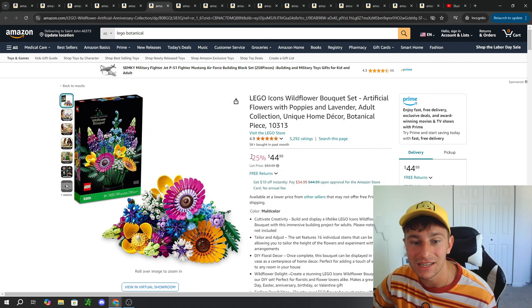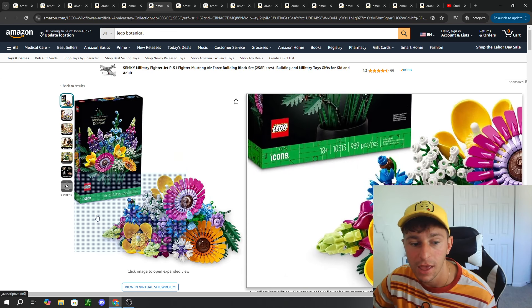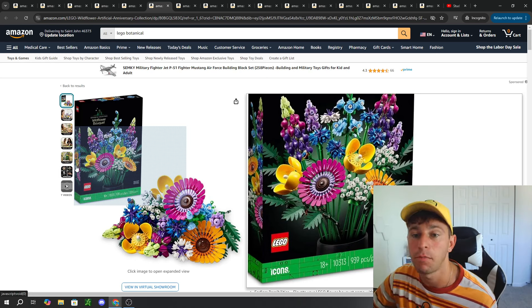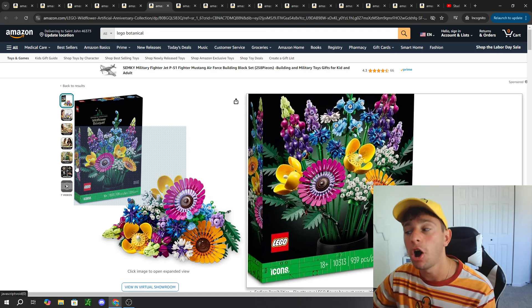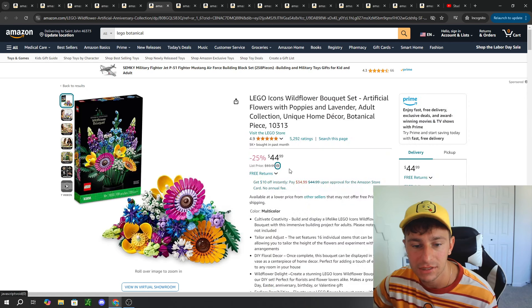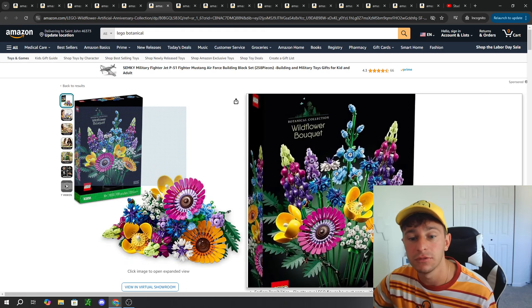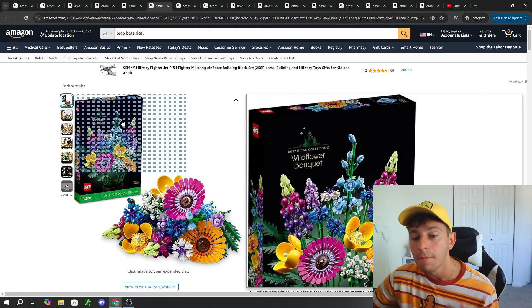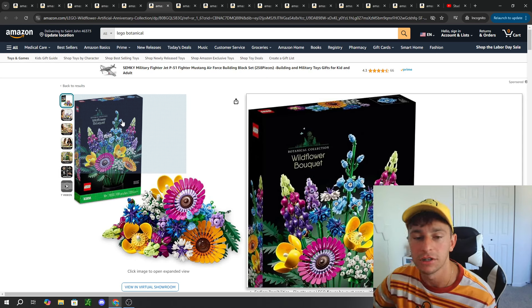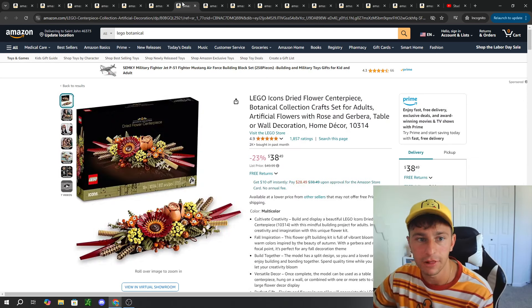Moving forward, we have a $60 Lego Icons Wildflower, still part of the botanical collection. It does not come with a brick built pot, which I think is part of its downfall at that price point. But it does have a ton of different flowers at 939 pieces. It retails for $60 but is 25% off for $45 — not a bad price point. If you have a pot or vase you're super attached to, this is probably a better set for you because you can place these Lego flowers right in it.